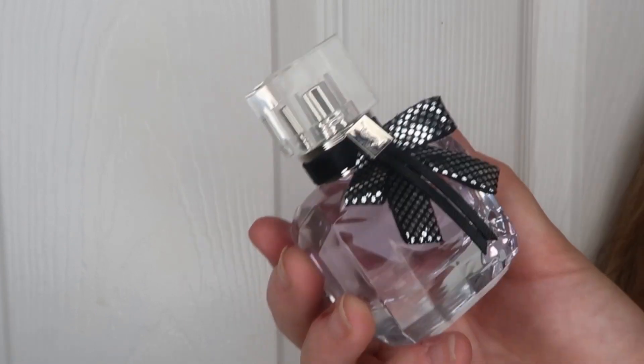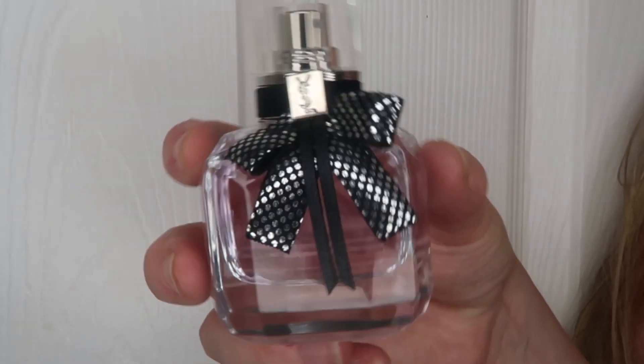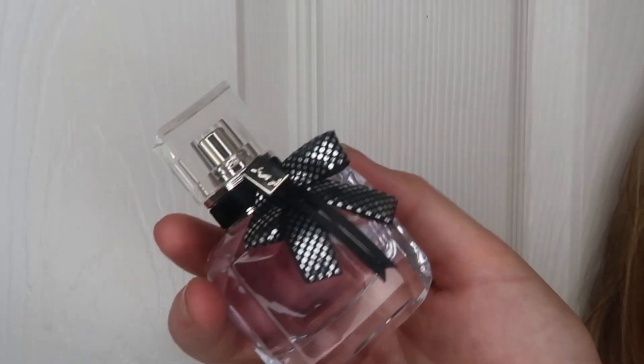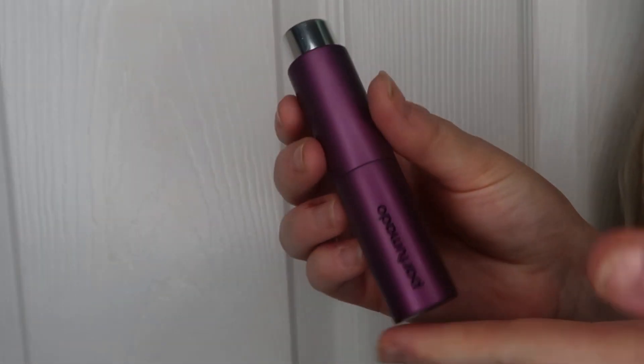The YSL Mon Paris Couture is quite a sweet fragrance and I absolutely love it. It's super cute — I always spritz it when I'm at work because I just love the scent. I couldn't say no to it at the sale price; it was such a bargain. I do like the original Mon Paris better than the Couture version, but it's still a really nice perfume.